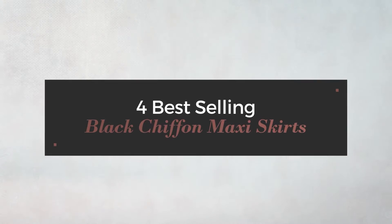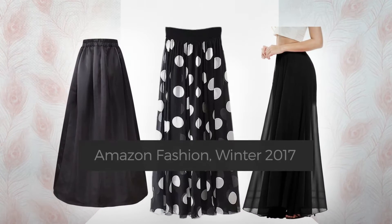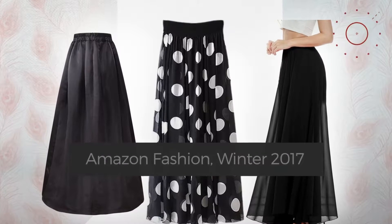For best-selling black chiffon maxi skirts, Amazon Fashion, winter 2017. At any time, click the circle and check for updated deals on your favorite skirt.